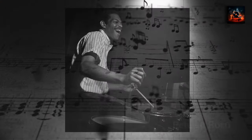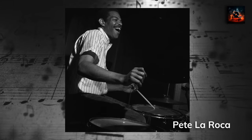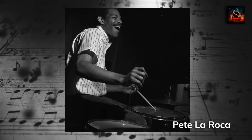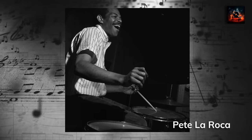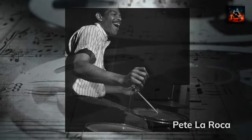Pete LaRocca infuses a dynamic rhythmic energy, his drums conversing and responding to the melodic instruments, crafting a vibrant undercurrent that propels each track forward. His responsive playing not only provides a solid foundation but also adds an additional voice to the band, contributing to the album's rich layered sound.